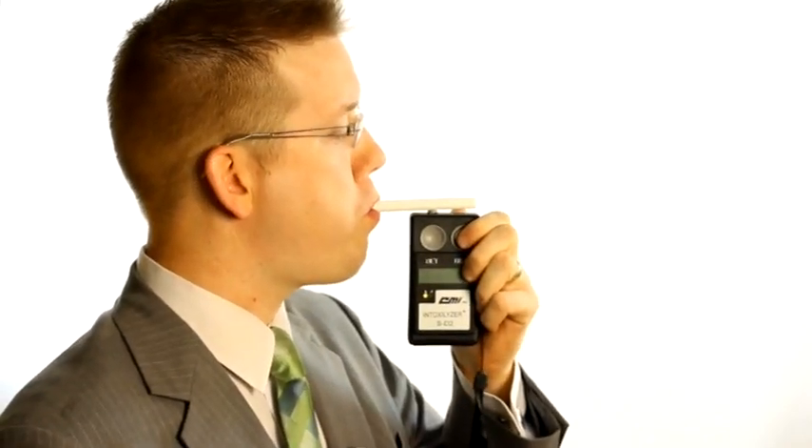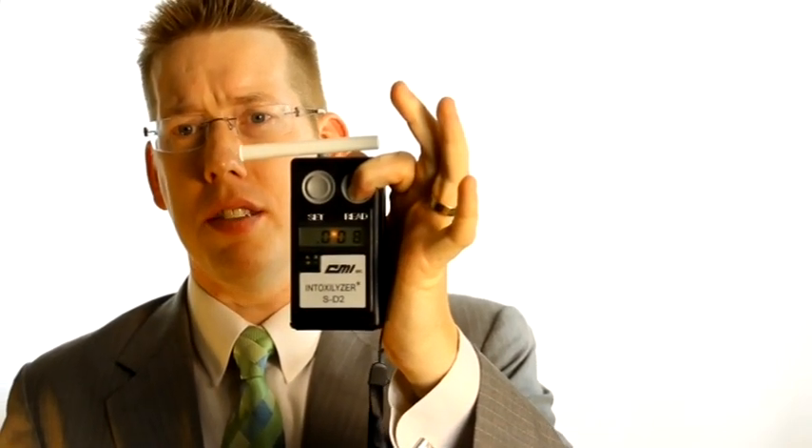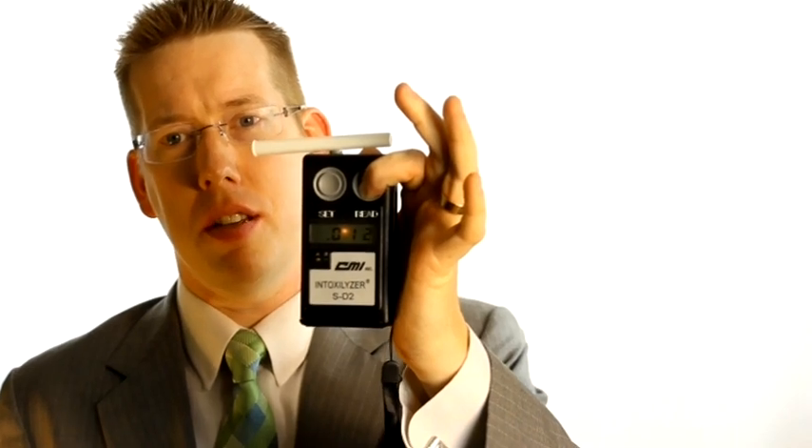I'm going to eat myself a slice of bread. Okay, I've eaten my bread. Now I'm going to take a little breath test here. You can see the numbers slowly rising as the device reads the ethanol.